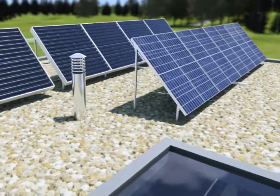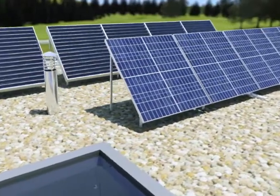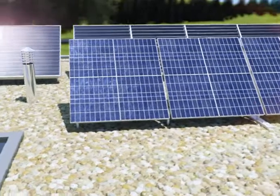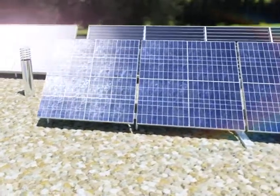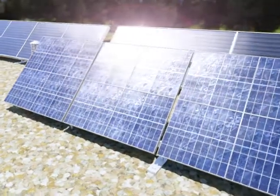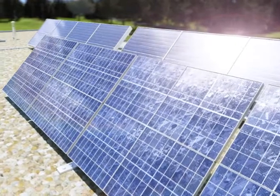Renewable energies are becoming ever more important. Solar panels on the roof could soon become standard, and geothermal heat is increasingly interesting. Of course, you then really need to know whether your energy balance is right. You monitor the values to find out at what point the investment is worth it.